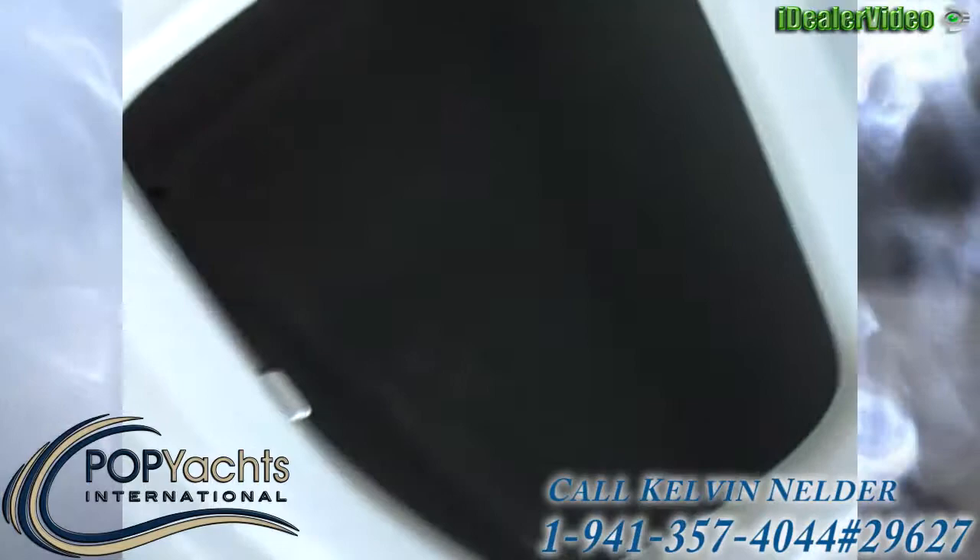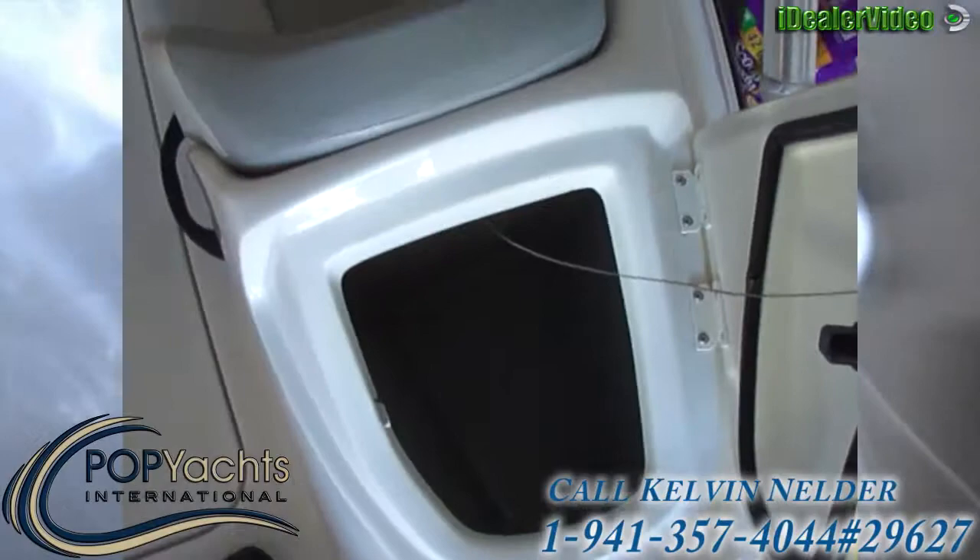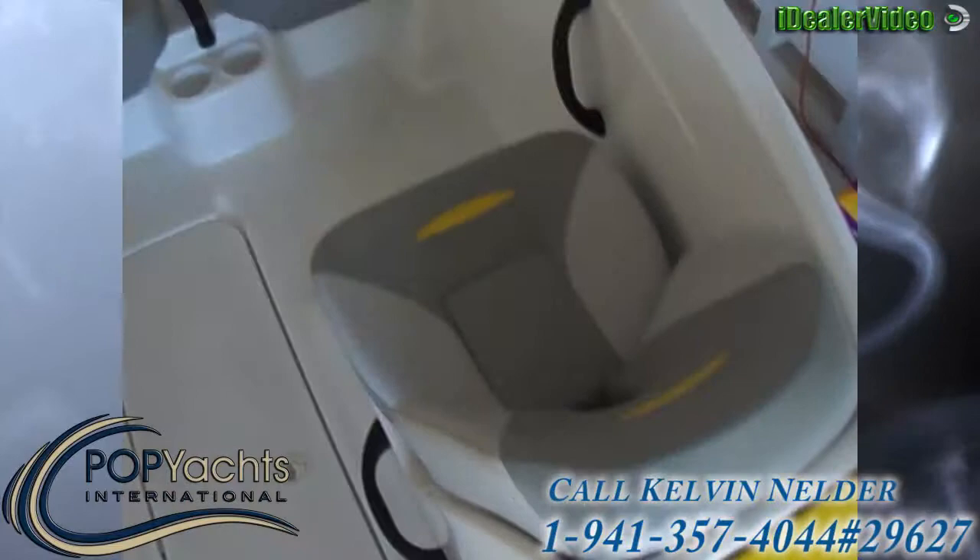We are up in the nose of our 08 Bombardier Sea-Doo 150 Speedster. If you look here on the port side, you can see that is a full built-in cooler with drain, up in the bow.